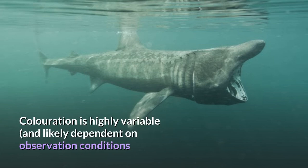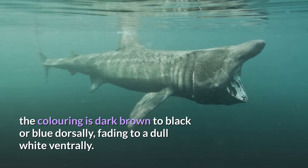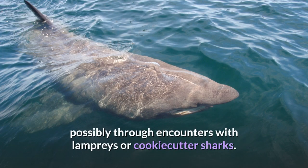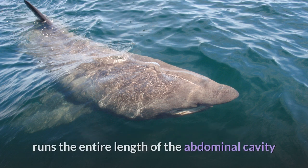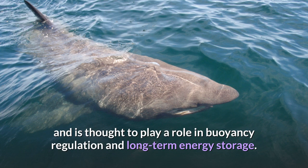Coloration is highly variable and likely dependent on observation conditions and the individual's condition. Commonly, the coloring is dark brown to black or blue dorsally, fading to a dull white ventrally. The sharks are often noticeably scarred, possibly through encounters with lampreys or cookie-cutter sharks. The basking shark's liver, which may account for 25% of its body weight, runs the entire length of the abdominal cavity and is thought to play a role in buoyancy regulation and long-term energy storage.